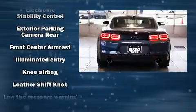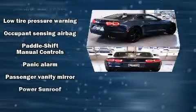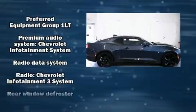It distinguishes itself from the competition with features such as one-touch window functionality, a trip computer, fully automatic headlights, power moonroof, and power front seats.